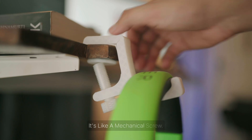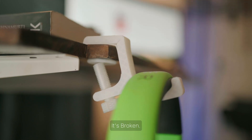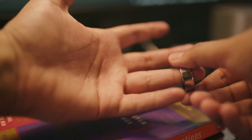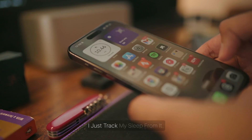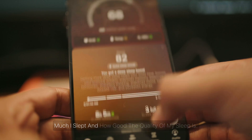Another 3D printed piece is this headphone mount, which I also 3D printed — it's like a mechanical screw. Currently it's not looking so great, it's broken, so I want to print it again. Talking about other small accessories on my desk, I have this Ultrahuman ring which I only use to track my sleep. I don't wear it at any other time.